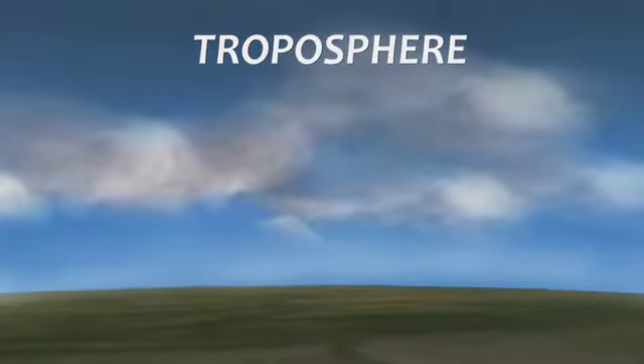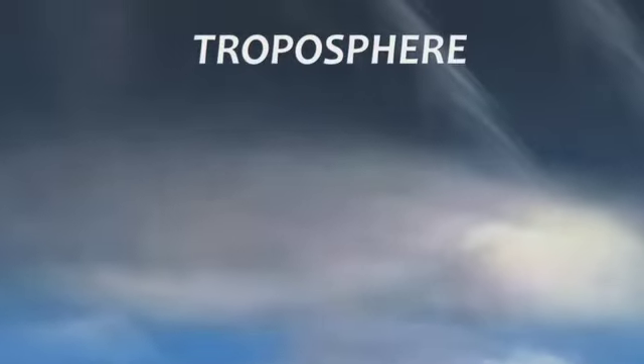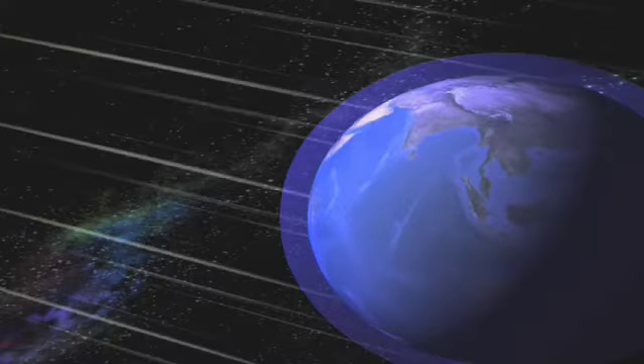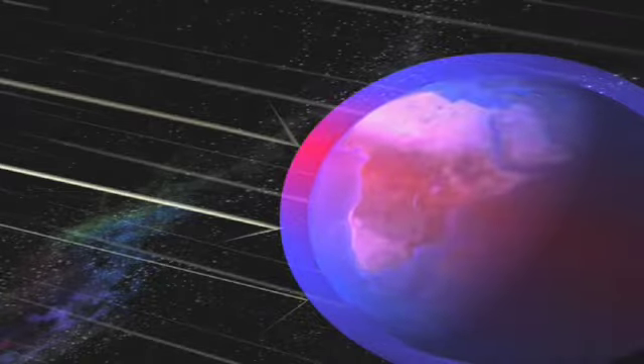The atmosphere is thickest or more dense near the surface and thins out the higher you go until it eventually merges with space. The troposphere is the first layer just above Earth's surface — although it's not very high, only about 12 to 16 kilometers, about half of our atmosphere is in this layer, and this is where weather occurs. The stratosphere is next — a pretty stable layer where most jet aircraft fly. The ozone layer, found here, absorbs most of the harmful rays from the Sun, protecting us on Earth.